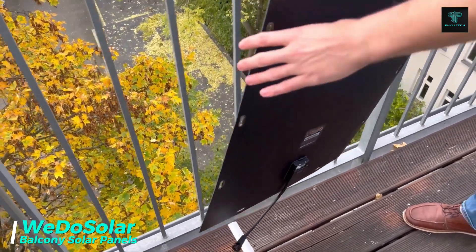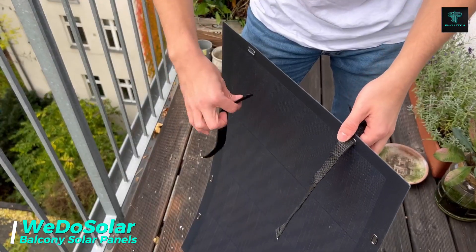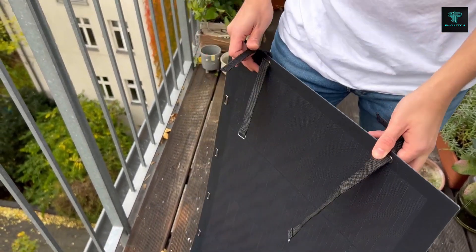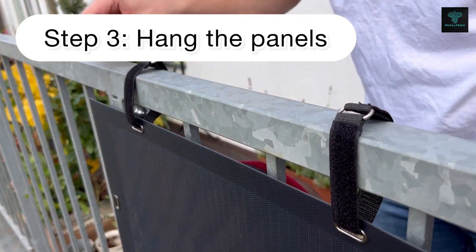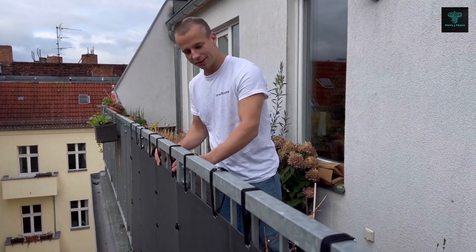The WIDO Solar Balcony Solar is an innovative solar energy solution designed specifically for urban dwellers. These ultralight solar panels can be easily attached to balcony railings without the need for screws, providing a simple and eco-friendly way to harness solar power. Each kit includes eight flexible monocrystalline panels with a total power output of 600 watts.